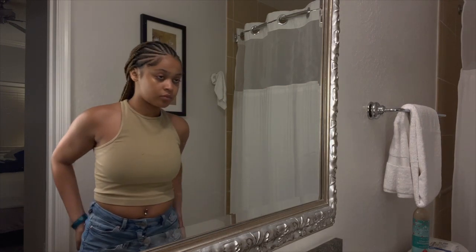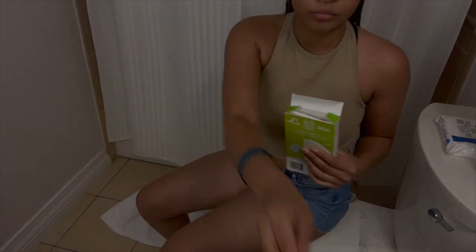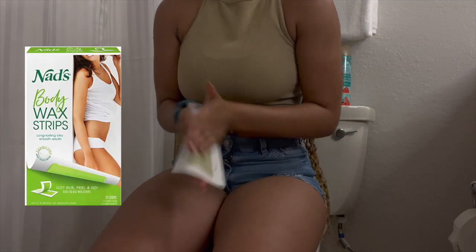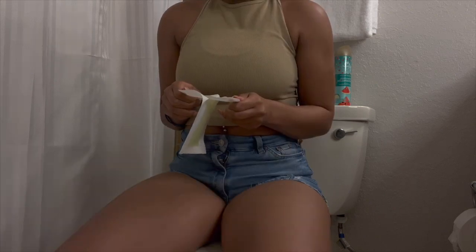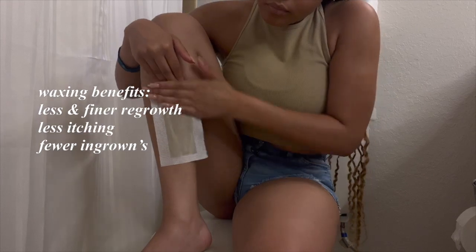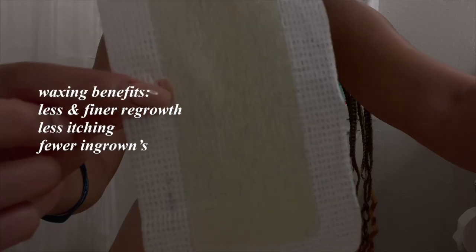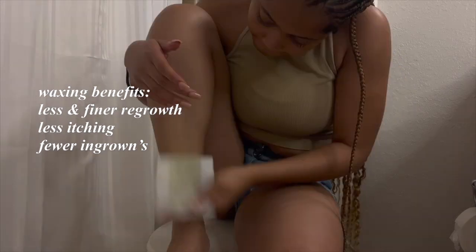Now moving on to the part that a lot of people find painful but it's honestly one of my favorite parts, which is waxing. These wax strips are honestly my favorite — they're super easy to use. You just rub them together, slowly pull them apart, place on your leg, and rip them off. I honestly enjoy waxing a lot better than shaving because my hair grows back a lot slower and a lot thinner, I don't itch nearly as much, and honestly you barely have any ingrowns.